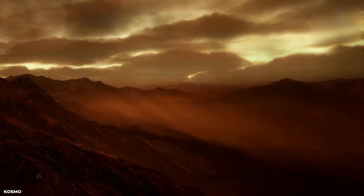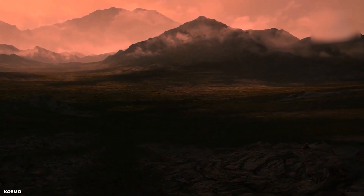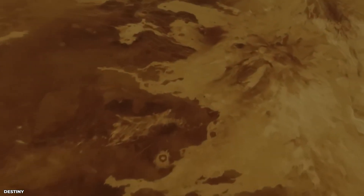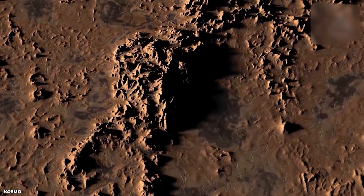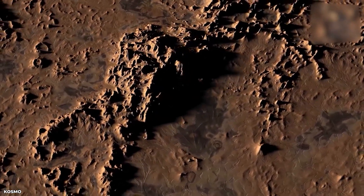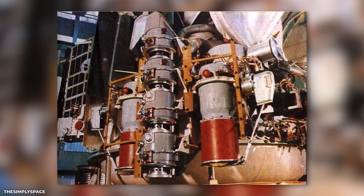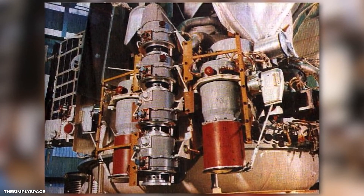As the Venera missions progressed, scientists and engineers realized that Venus was far more hostile than they had anticipated. The planet's extremely thick atmosphere, with a pressure equivalent to being one kilometer underwater on Earth, made it difficult for a probe to land safely. In addition, the surface temperature of Venus is around 450 degrees Celsius, which is hot enough to melt lead. These factors posed a significant engineering challenge for the Venera project.